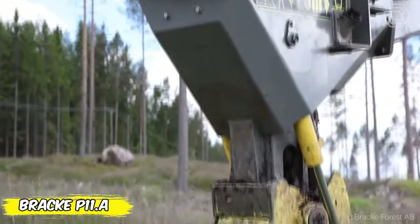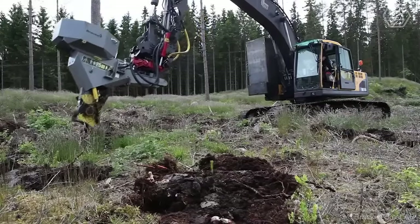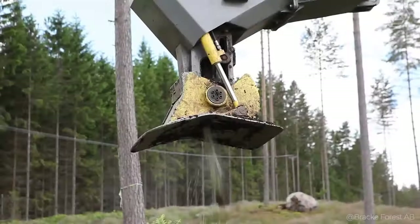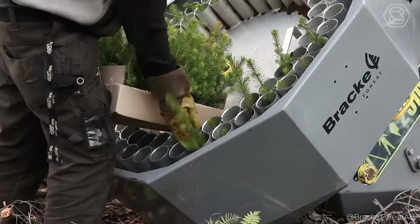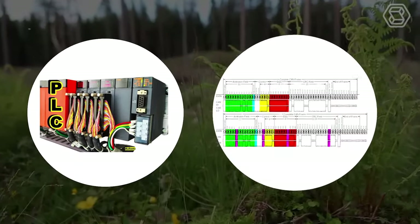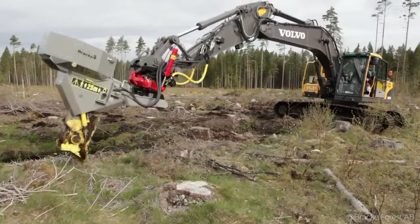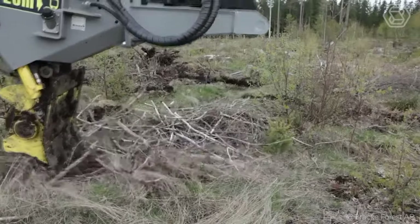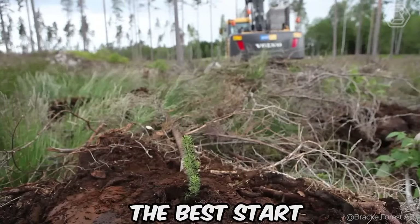Have you ever wondered how modern technology can contribute to forest regeneration? Here is the BRAC P11A, a new generation planter that makes forest regeneration precise and surprisingly simple. Controls from the cab allow the operator to select the optimal planting bed, change scarification methods, and adapt the process to each soil type. The PLC system, in combination with a CAN bus, makes precise control of all functions possible, from seeding depth to compaction optimization. Integrated sensors and an interactive in-cab display provide real-time feedback for complete control of the planting process. The BRAC P11A really gives every plant the best start in life.